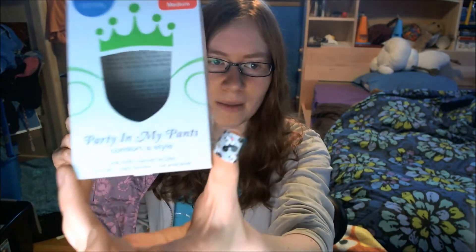Here's what they look like. This is a newer one that I got at Whole Foods. At Whole Foods you can sometimes — at some of them, not all of them — buy Party In My Pants, and they come in a box like this. So this one's new.